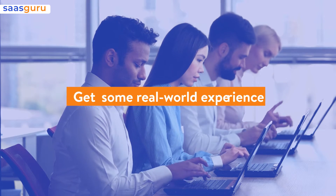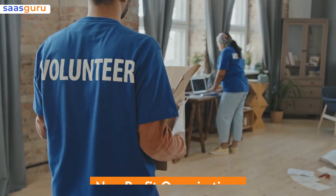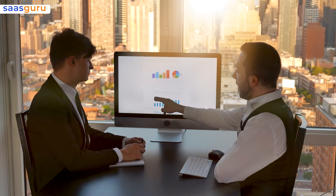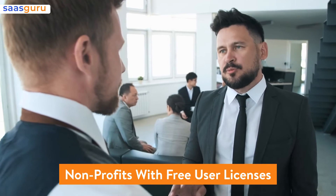Get some real-world experience. Many of you may be thinking, how am I supposed to get experience without a job? Reach out to local universities, nonprofit organizations, and startups, and see if they're looking for some help. Inform them that you are available to work on their Salesforce org. If they don't have one, introduce them to the concept and inform them that Salesforce provides nonprofits with free user licenses.